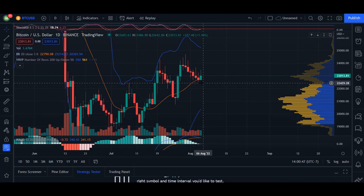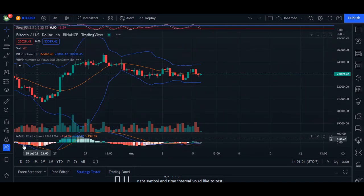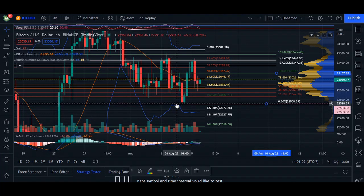Heading over to the chart on our daily, we can see we bounced really nicely on our 20 MA. But most importantly, looking at the four-hour time frame, the trend itself may be ending with more of a bearish turn. We may actually find more support in our retracement levels going into the immediate short term.